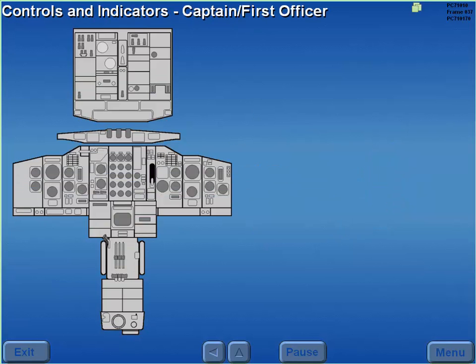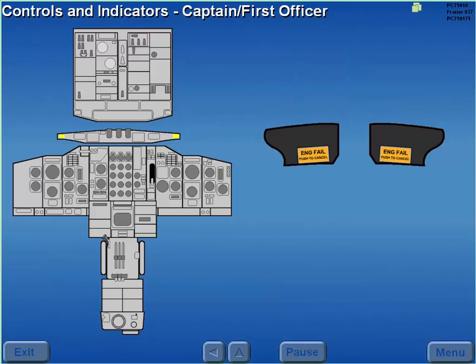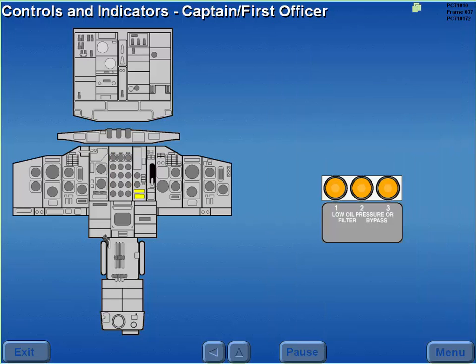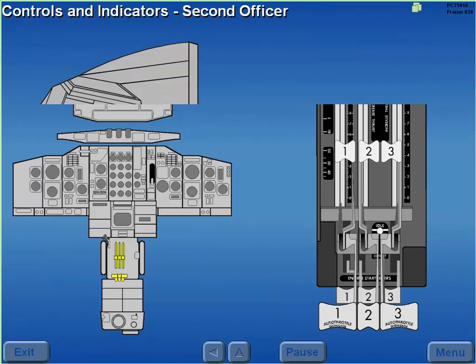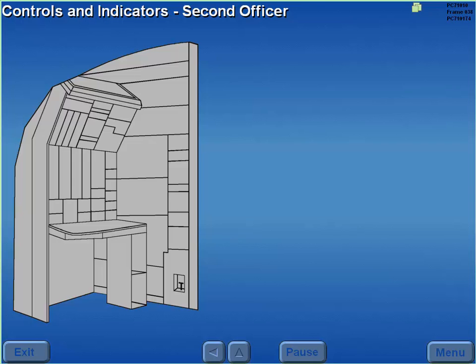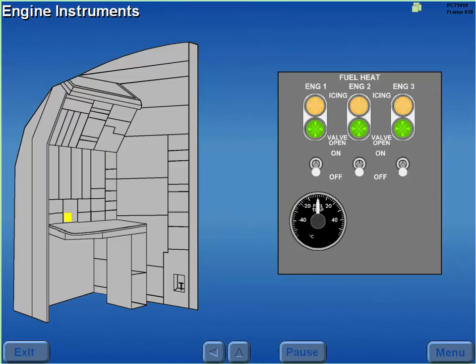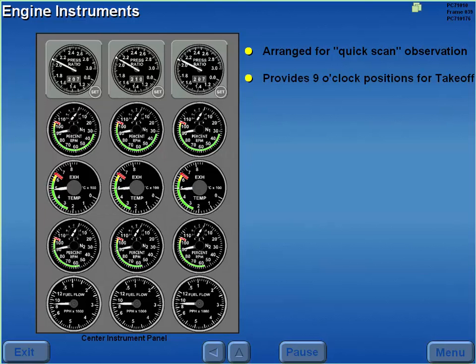The power plant controls and indicators for the captain and first officer are located on the overhead panel, glare shield, center instrument panel, and the pedestal. The power plant controls and indicators for the second officer are located on the lower panel. Engine instrumentation is arranged for quick scan observation, providing approximate 9 o'clock instrument positions for takeoff settings.